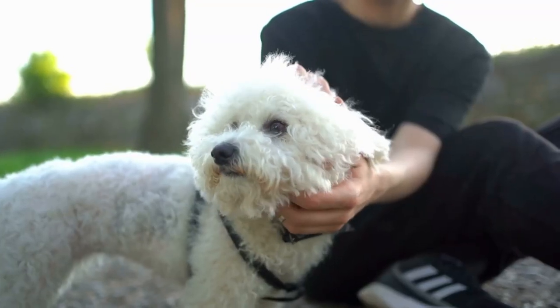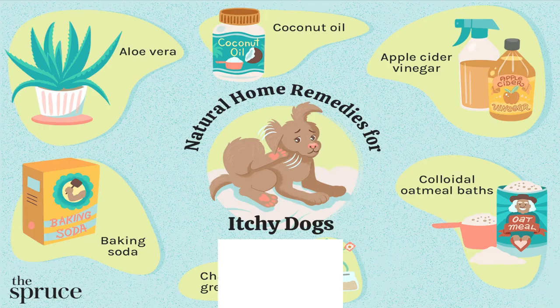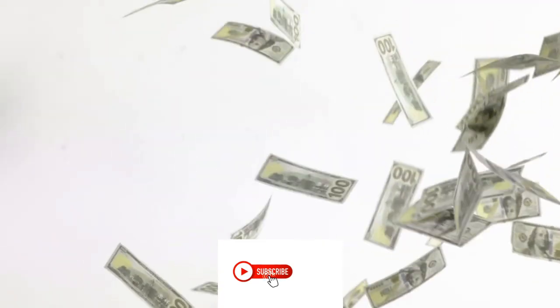First, let's talk about 3 factors that are crucial when selecting the best itch and allergy treatment for your dog: safe ingredients, efficacy, and value for money.